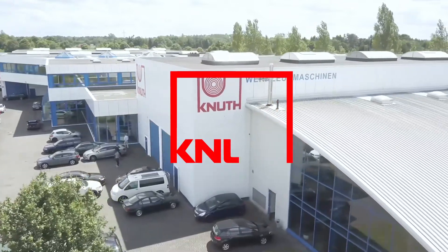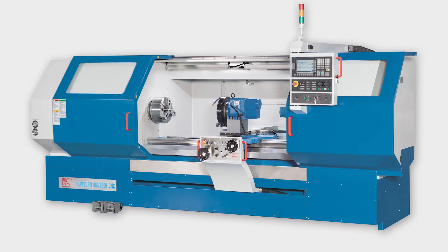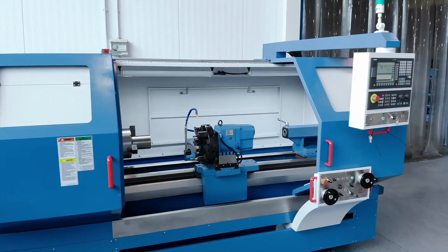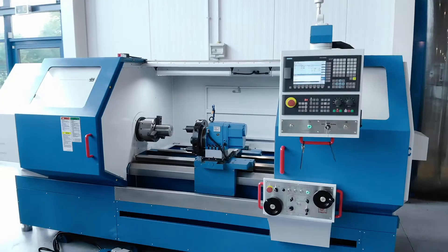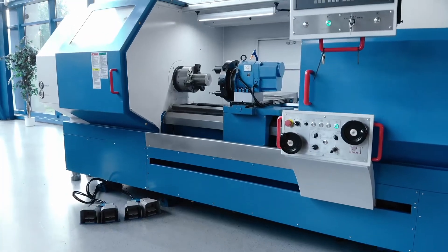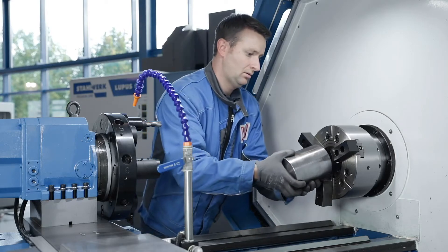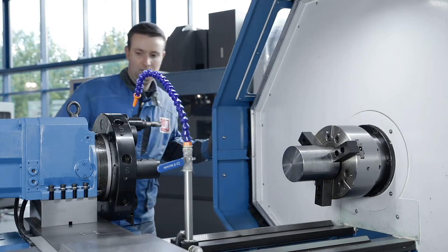Welcome to Knut Machine Tools, your reliable and quality machine tools provider. Today we are introducing the Numturn 500-1500 CNC Flatbed Lathe. Flatbed CNC lathes are characterised by long travels, large workpiece dimensions and easy handling, making them particularly suitable for flexible one-off production and economical small series production of larger workpieces.